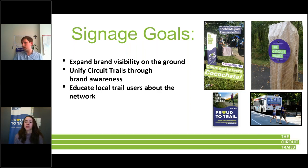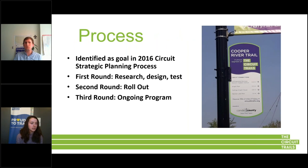In 2016, during our strategic planning process, we decided to start a three-round process. The first round was researching signs, designing the various types of signs, and testing those signs out. The second round was a wider rollout. And then the third round is what we are in currently — an ongoing program. I'll go into all of those rounds in more detail, but first I want to show you our signage template.